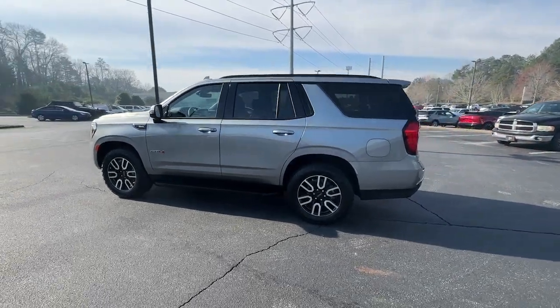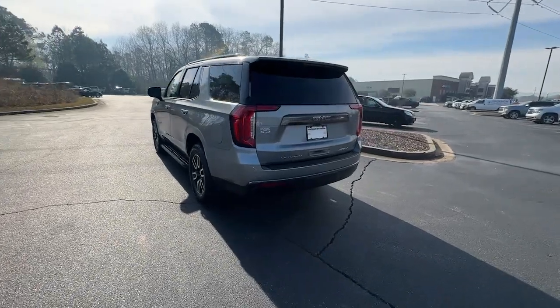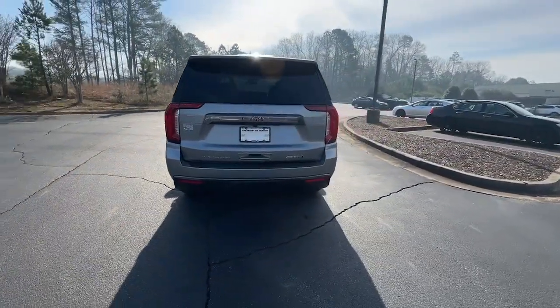Get into the 2023 GMC Yukon. This vehicle is an outstanding buy with fewer than 20,000 miles on the odometer.